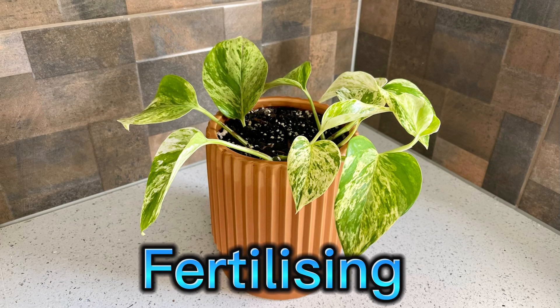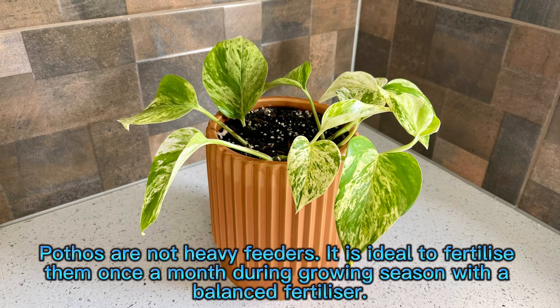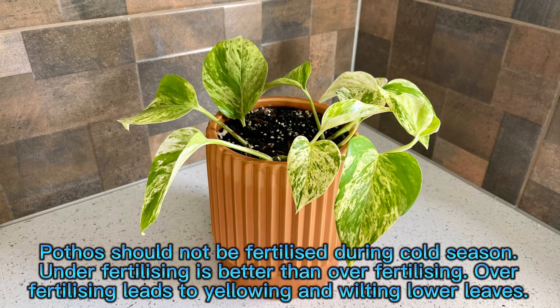Fertilizing. Pothos are not heavy feeders. It is ideal to fertilize them once a month during the growing season with a balanced fertilizer. Pothos should not be fertilized during the cold season. Under-fertilizing is better than over-fertilizing. Over-fertilizing leads to yellowing and wilting of lower leaves.